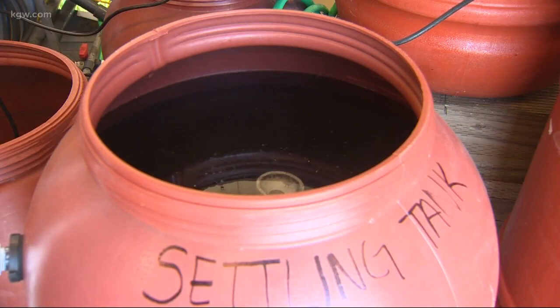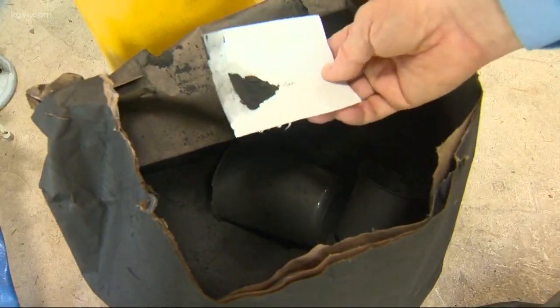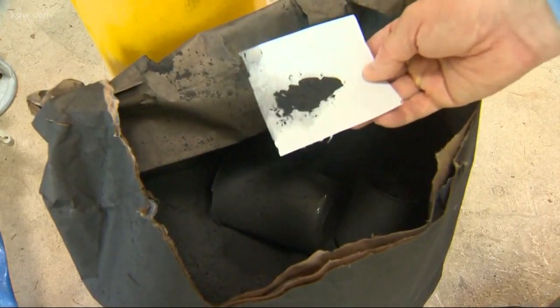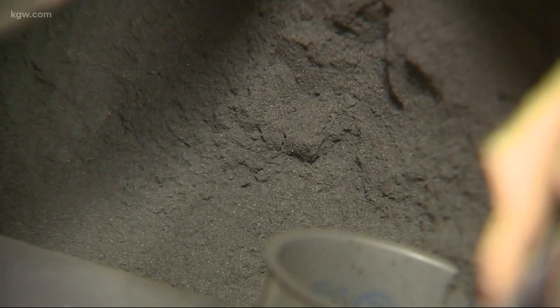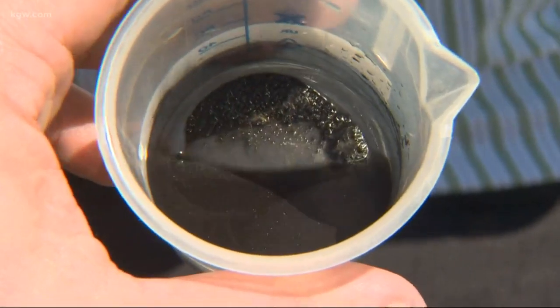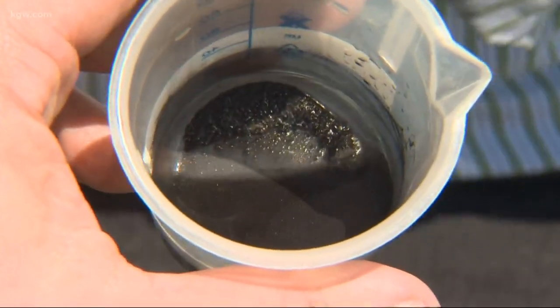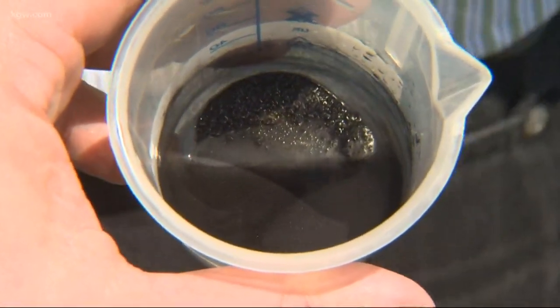Small amounts of something called activated powdered carbon are mixed with river water before any other treatment. This is what it looks like on notepaper — it's so small it seems to be absorbed into the fibers of the paper. While the particles are tiny to our eyes, they're big in the microscopic world and sticky. The nasty cyanotoxins causing trouble for Salem have trouble getting past the carbon bits, and nothing else has efficiently stopped them.